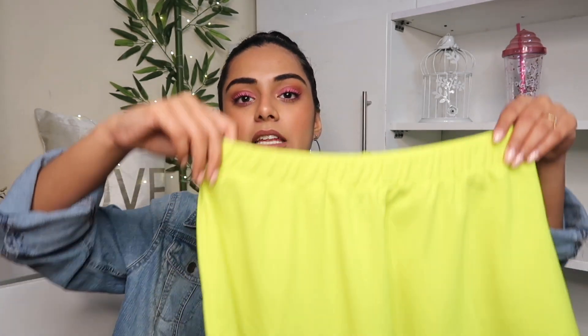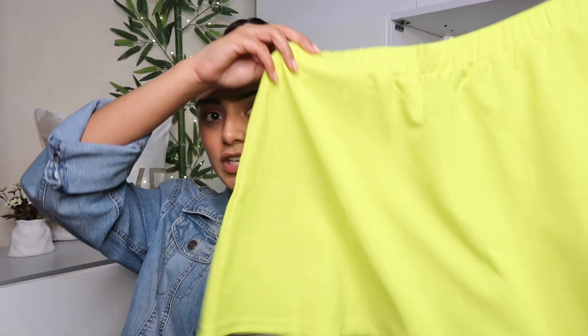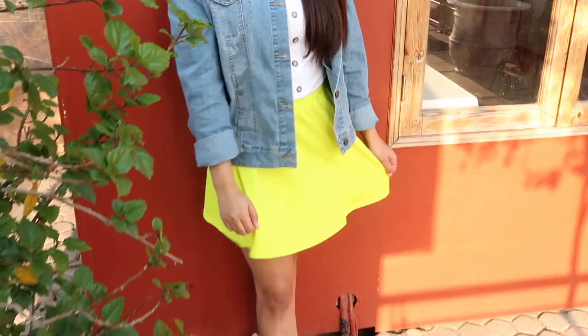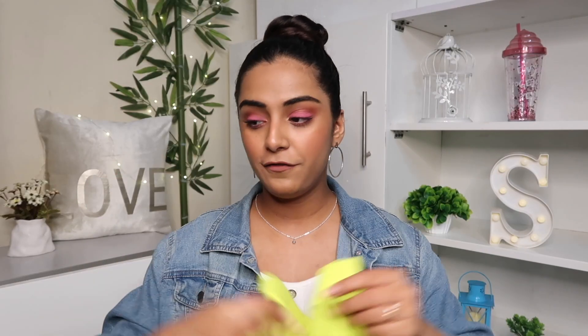Now moving on to bottoms — the first is a neon skater skirt that you guys really liked when I posted it on Instagram. It's a very different skater skirt because most people wear dull-colored ones, but this bright neon one is great for recreating summer outfits. I styled it in a cute, girly way — wearing a white top, my denim jacket, and my favorite white sneakers.